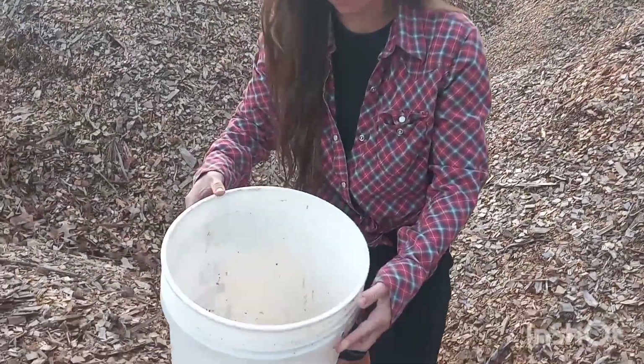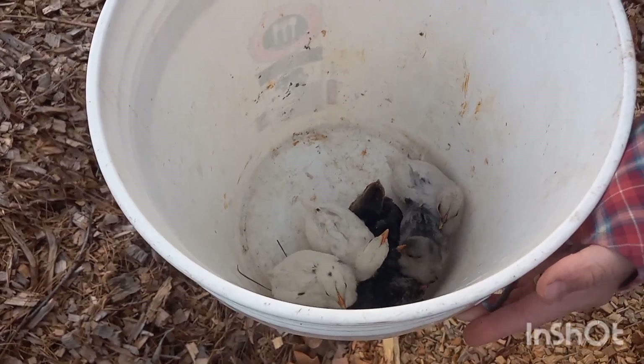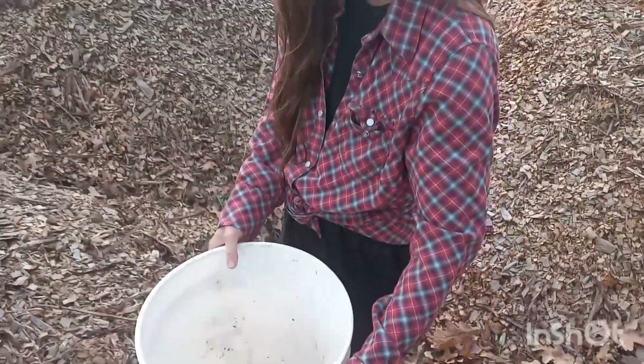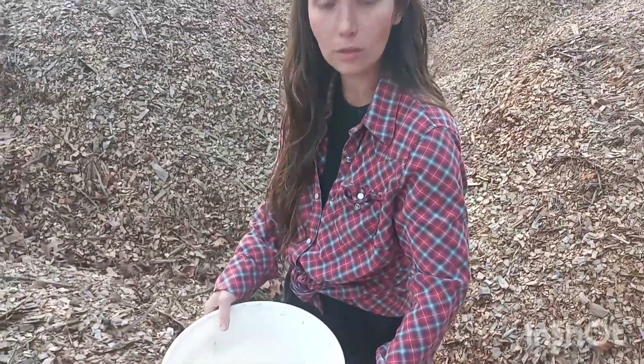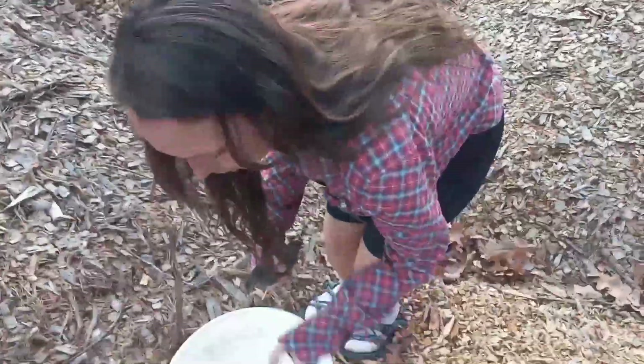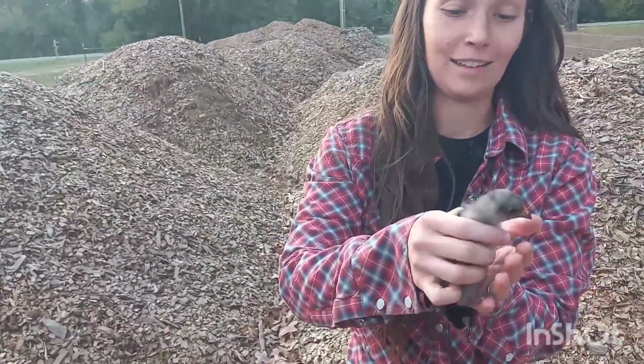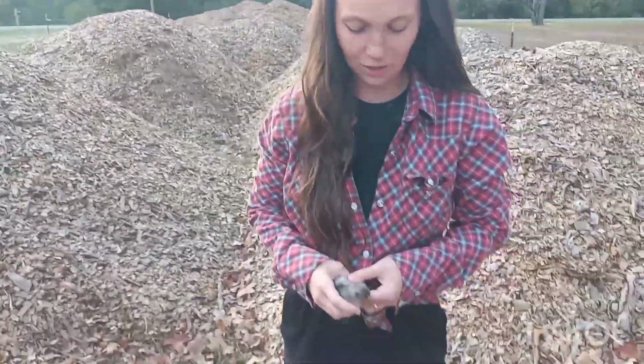So these are our six phantom chicks. They are ranging from five weeks old to three and a half weeks old. These two are the oldest — they hatched October 21st — and then this is the youngest.